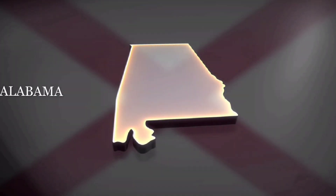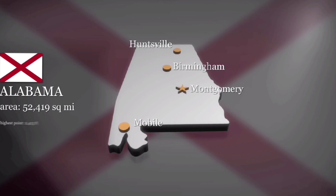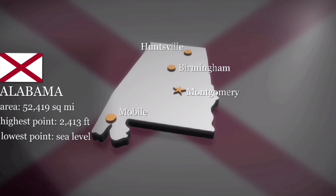This battle was a part of Wilson's raid through Alabama, targeting important Confederate industrial and supply centers. The Union's victory here severely impacted the Confederate war effort.